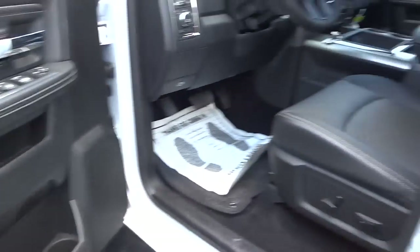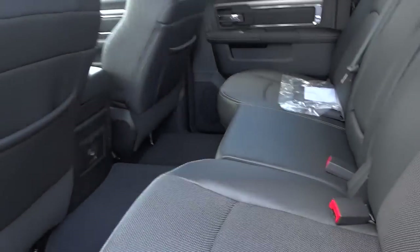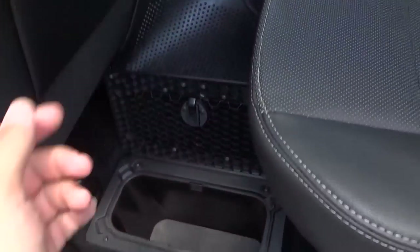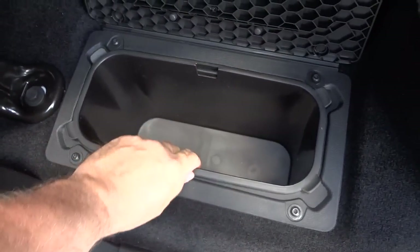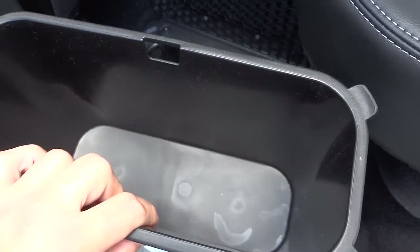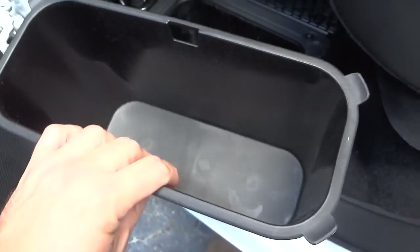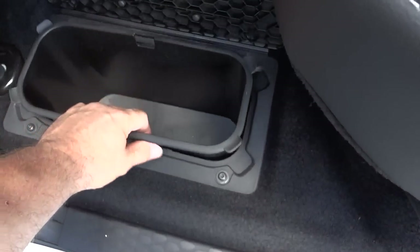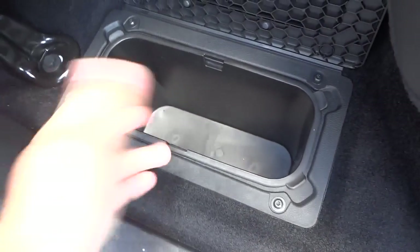First, starting here in the back — we've got some little storage compartments under the floor, both on this side and on the other side. The little storage bins come out so you can use them, dump them, put ice in there, put some drinks in there. You can use it as a little cooler or just regular storage.